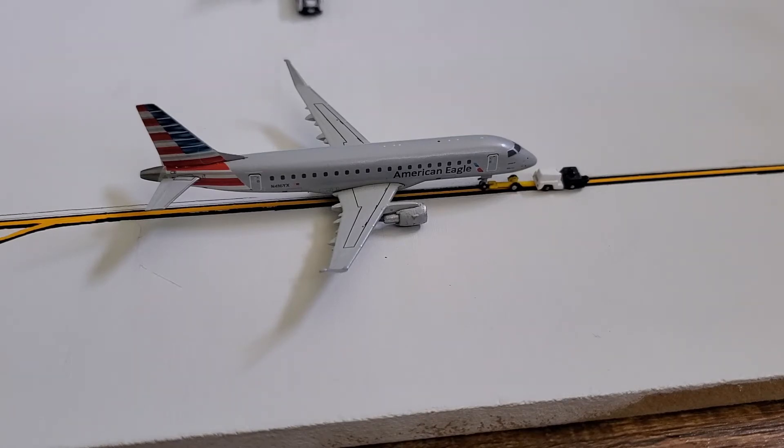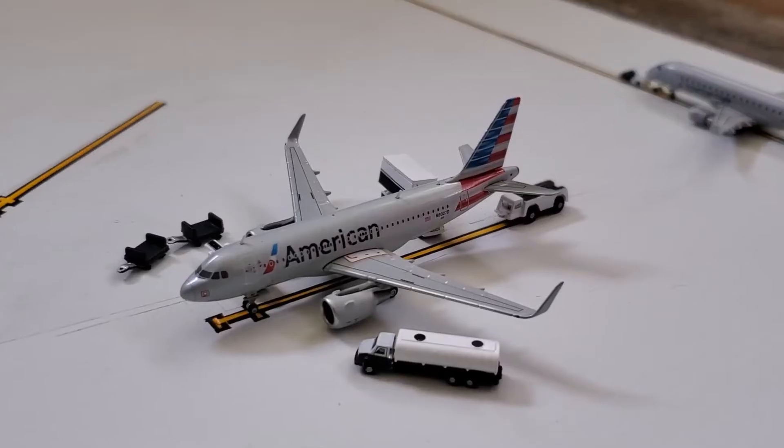Starting us off, we have an American Eagle Embraer ERJ-175 just pushing back for Charlotte, and here we have an American Airlines Airbus A319.